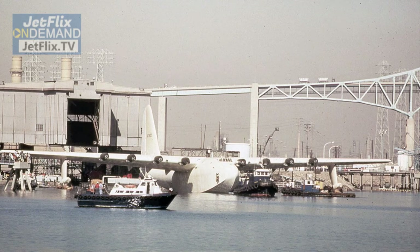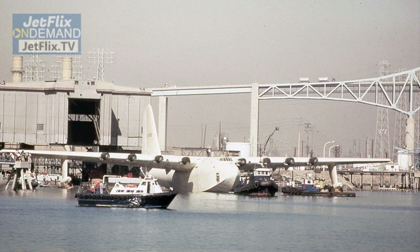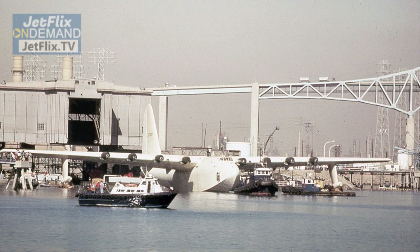The aircraft arrived at the airport in McMinnville on February 27th, 1993, and to this day that is where the aircraft rests and is cared for so that everybody can enjoy.